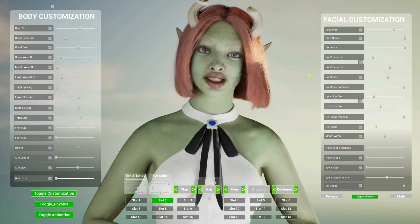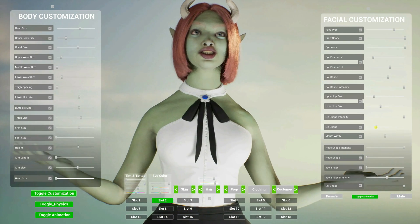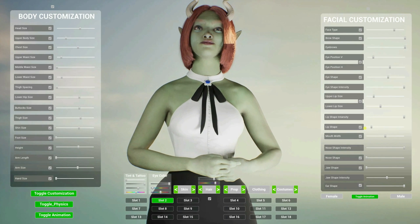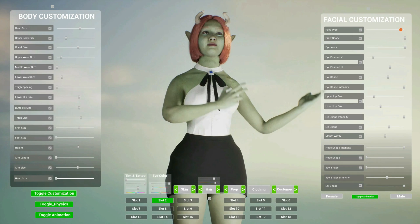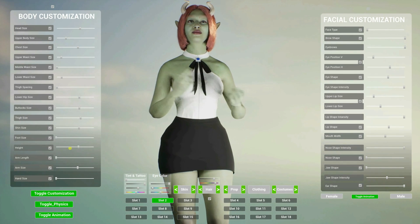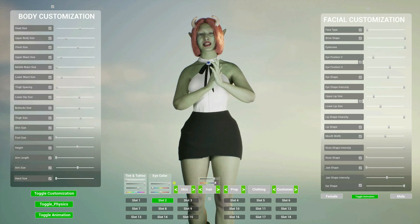The Meta Customization System adds real-time in-engine customization to your MetaHuman. The major features include facial customization, body customization, and hair and skin customization.